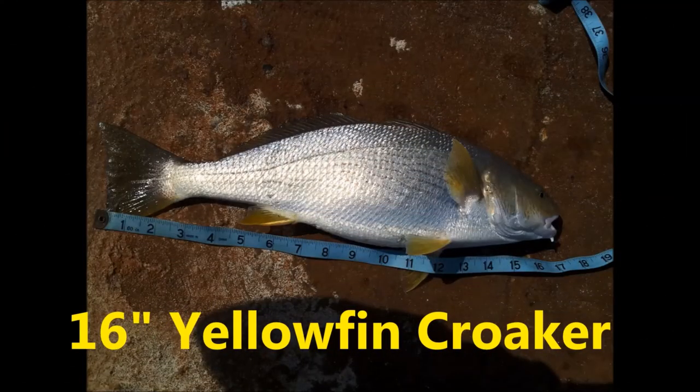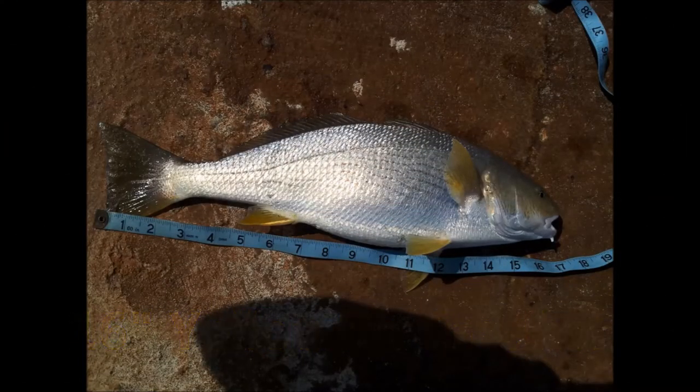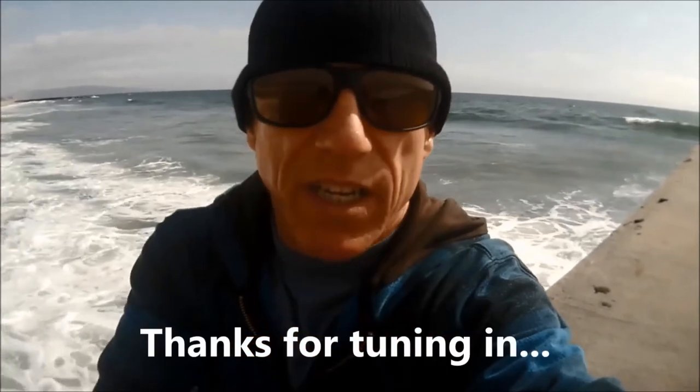The other noteworthy catch was the yellowfin croaker coming in at 16 inches — a hefty yellowfin croaker, considering the conditions. And by the way, the yellow lenses worked very well today. It's kind of overcast and the contrast, being able to brighten up the scenery — these glasses work well, so I'm happy with how they performed.